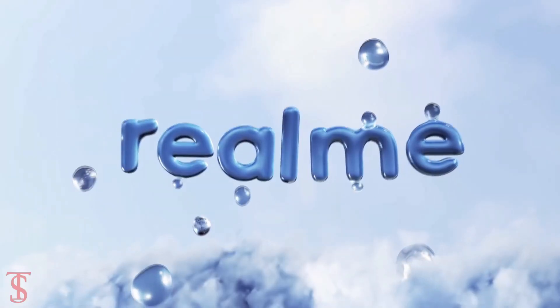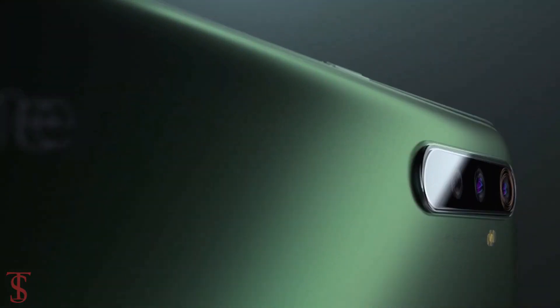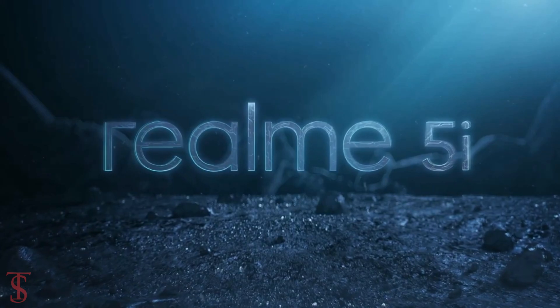The Oppo sub-brand Realme has launched its new smartphone under the Realme 6 lineup in Myanmar, called the Realme 6i, and it is the successor to the earlier-launched Realme 5i smartphone.